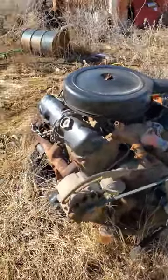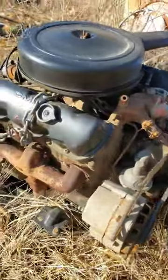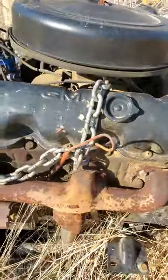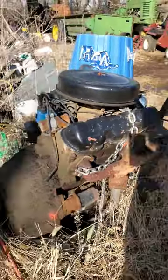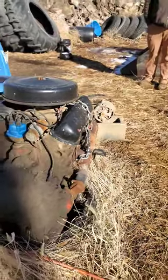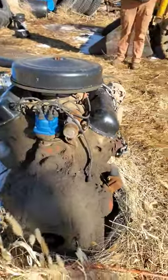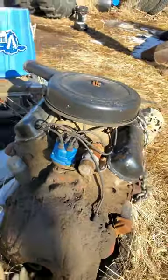These things were produced by GMC and GMC only from 1959 to 1974. They came in cubic inch sizes from 305 all the way up to 478. They did also have a twin-six, which was actually a V12, coming in at a staggering 702 cubic inches.